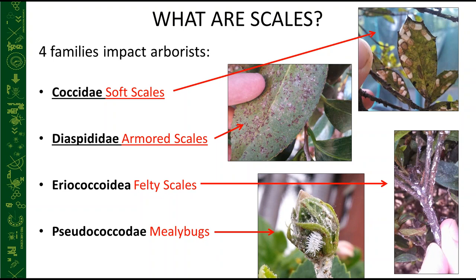Of the roughly 30 scale families, about four impact arborists in the U.S. In the northeastern and mid-Atlantic United States, two main families matter most: soft scales — like cottony camellia scale — and armored scales, like tea scale on camellia. We also have felty scales, such as azalea bark scale, and mealybugs, which are more common in greenhouses or subtropical areas. Today we'll focus on soft scales and armored scales.